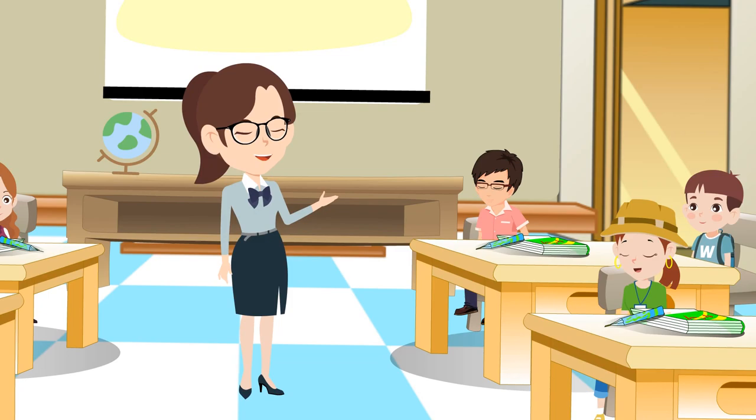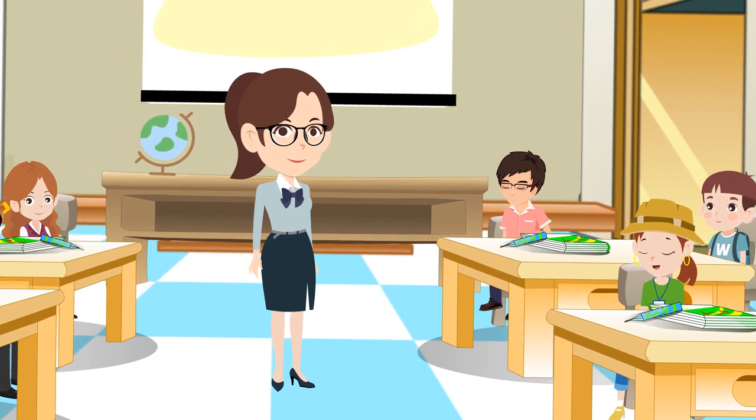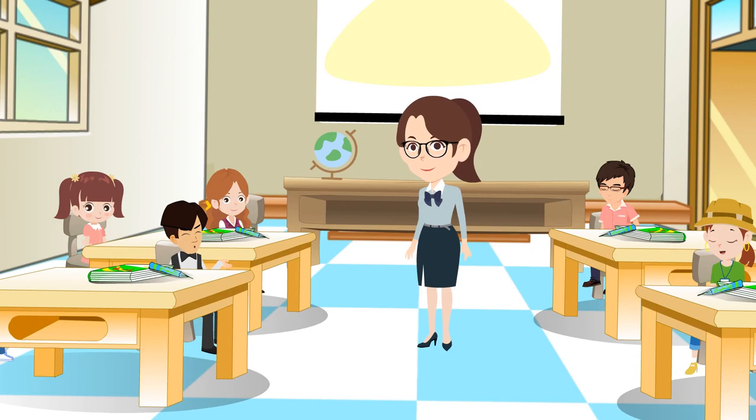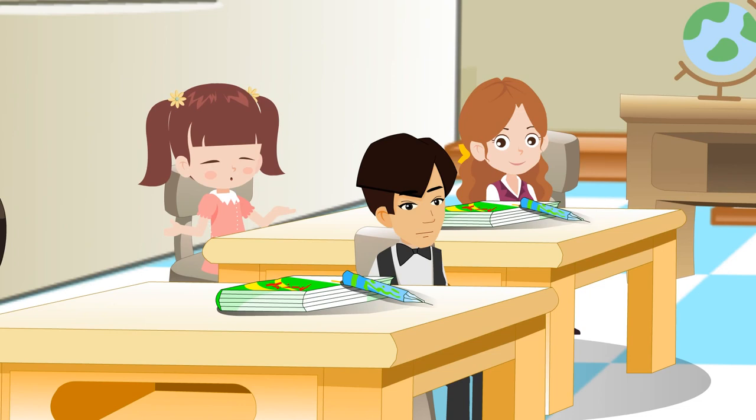Clothes are made from fabrics such as cotton, wool, silk and some other yarns. Do you know why people wear cotton clothes? People wear cotton clothes because they are cool. And from where does cotton come? Cotton comes from a plant called the cotton plant.